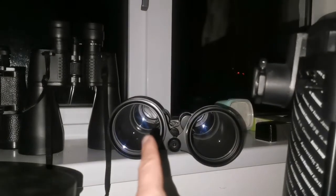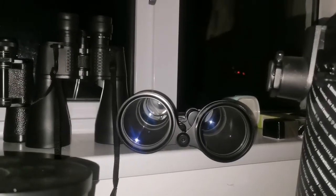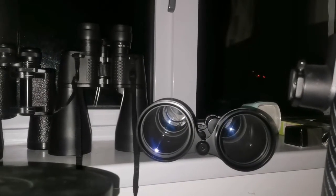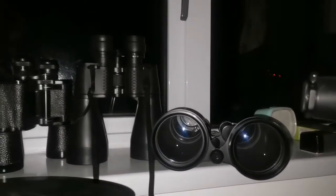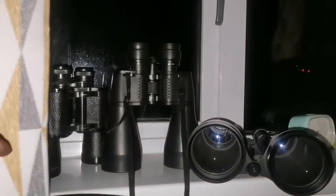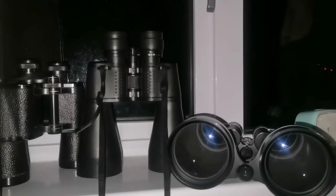I tried to photograph it and was successful using this 20x80 binocular — it's really significant. With several of my photographs I was actually able to capture the color of the comet, which is green. That's a typical color for comets. The green color is due to a chemical in the comet — I wonder if it's cyanide or another gas that causes that color.